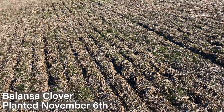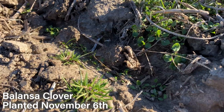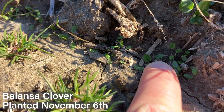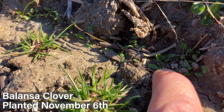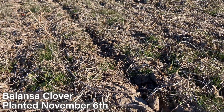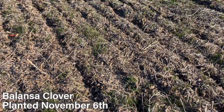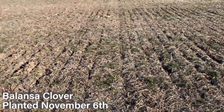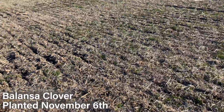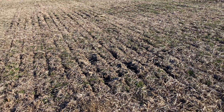Balanza clover for this planting date is kind of the same deal — it was small before and is a little bit smaller now, but again good establishment. Small but mighty — we have that first true leaf coming out, maybe a trifoliate folded up there, but not a whole lot going on yet. Still, some good establishment and good potential. We're also testing how well it will survive the winter, since winters can be a determining factor. You have to get it established in the fall to start with and then go on from there.